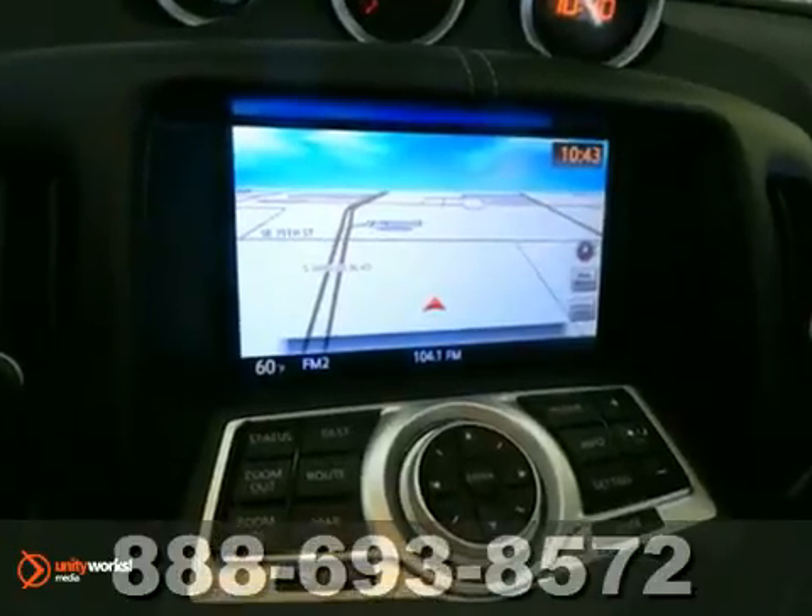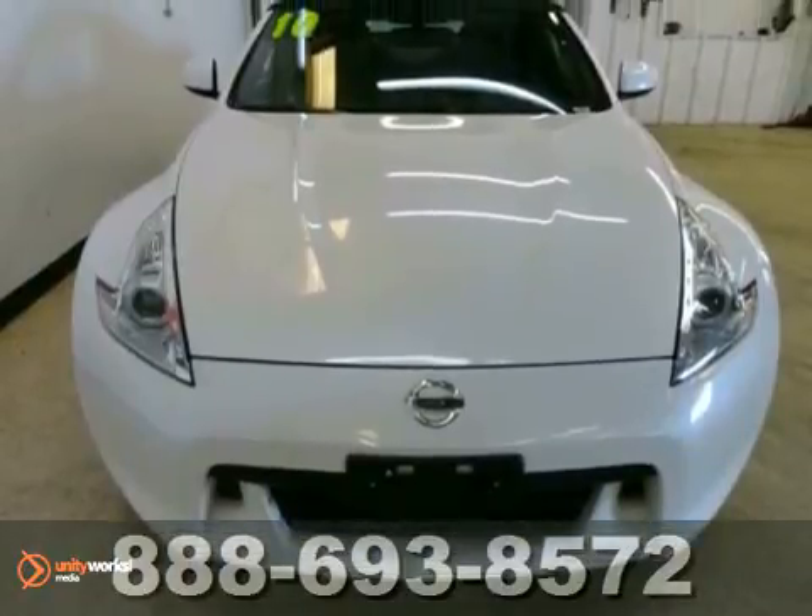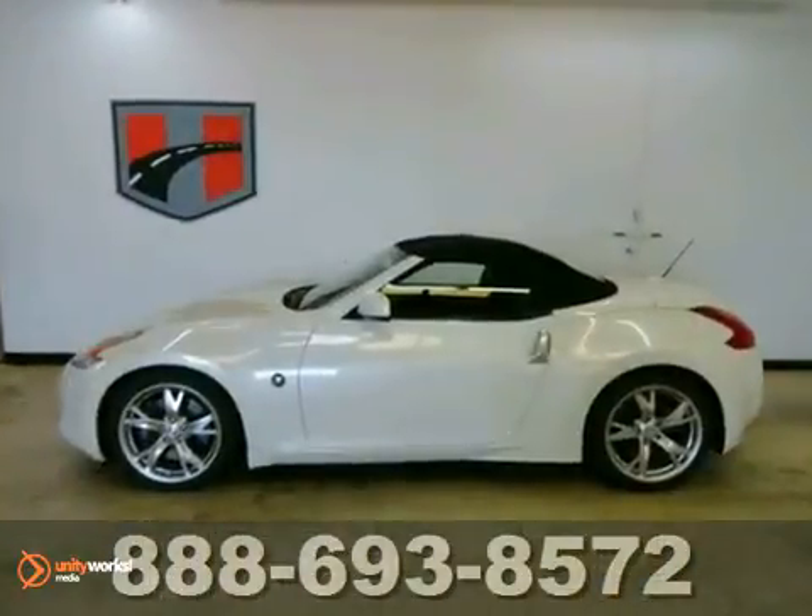It comes equipped with a manual transmission, xenon headlights, and a navigation system. Remote start and heated leather seats make this Nissan hard to pass up.